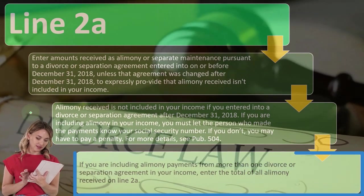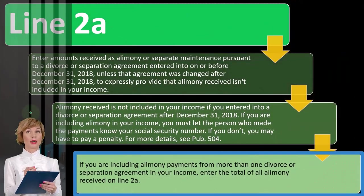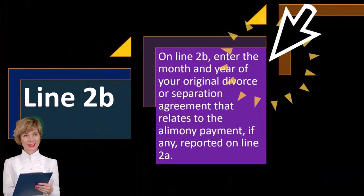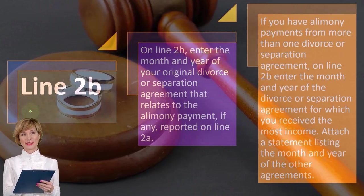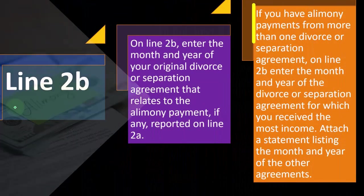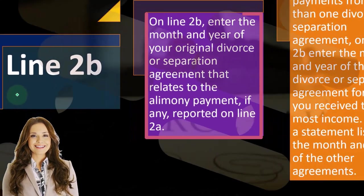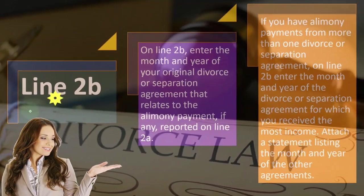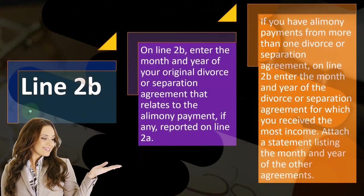If you are including alimony payments from more than one divorce or separation agreement in your income, enter the total of all alimony received on Line 2A. On Line 2B, enter the month and year of the divorce or separation agreement from which you received the most income, and attach a statement listing the month and year of any other agreements. This helps the IRS determine whether you're properly recording it given the different laws in place around the cutoff date. We'll take a look at some software examples in a future presentation.